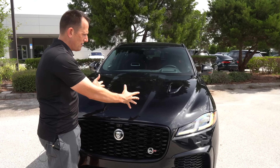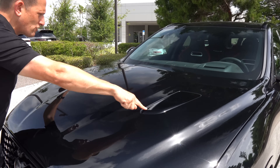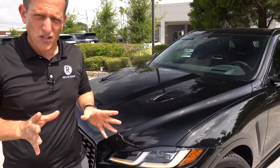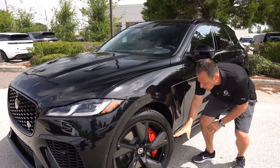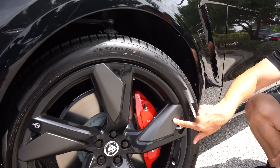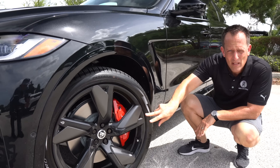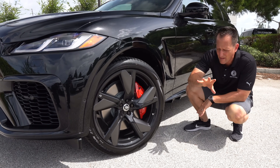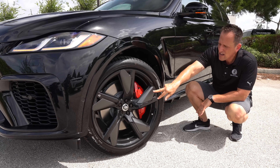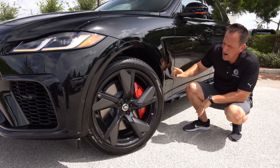As we rise up, you get that hood bulge with functional heat extractors on both sides to draw hot air out. Coming around the side, things get ginormous. These 22-inch wheels with a gunmetal metallic gray satin finish on each spoke are stunning. You'll notice that ginormous Brembo caliper — it's the size of a large British scone. We have adaptive suspension at all four corners and almost 15-inch rotors all the way around.